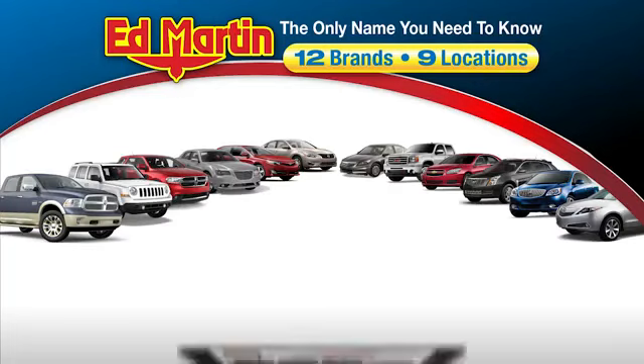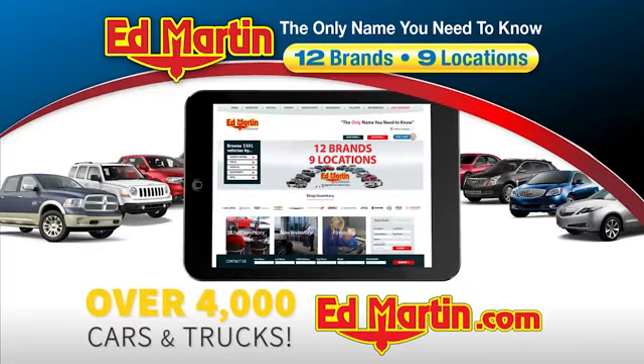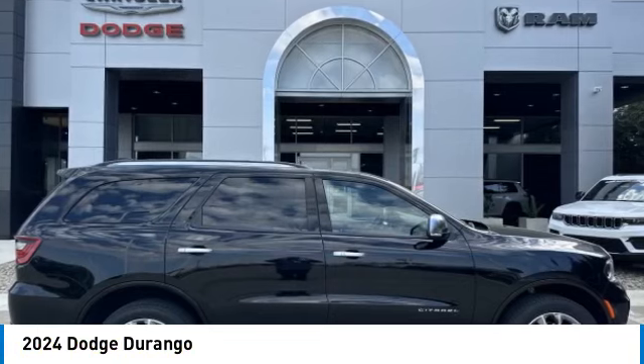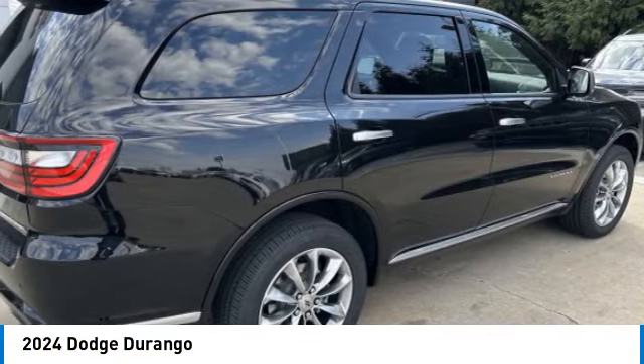Thank you for clicking our video. You can also shop over 4,000 more cars and trucks online at edmartin.com. Come test drive the 2024 Durango — it allows you and your family to travel in style and comfort.